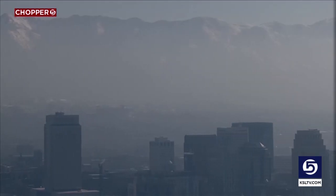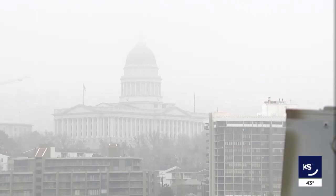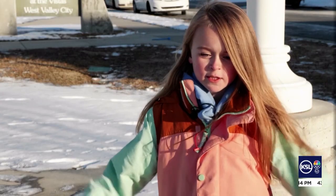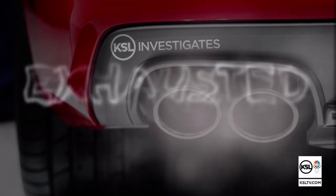Utah's gunky air. Anytime there's a winter inversion, we all experience it. You can see it — it was so bad we couldn't even see the Capitol. You can taste it; as I breathe, I can taste it in the back of my throat. You can feel it in your lungs. Feels like my lungs are getting smaller. It's safe to say we're all exhausted by the sickening nature of the air we sometimes breathe.